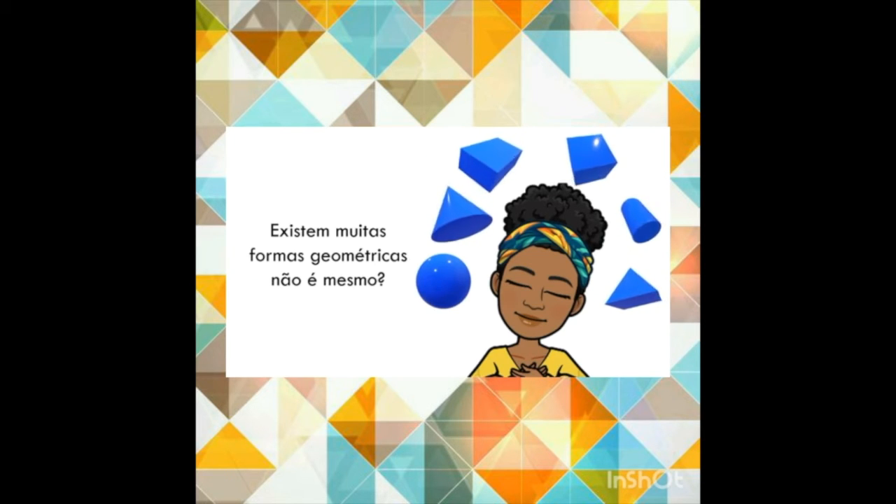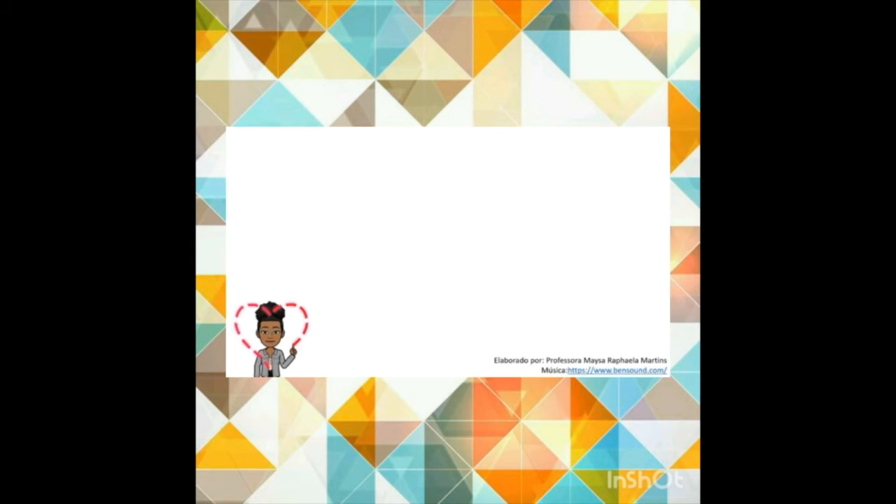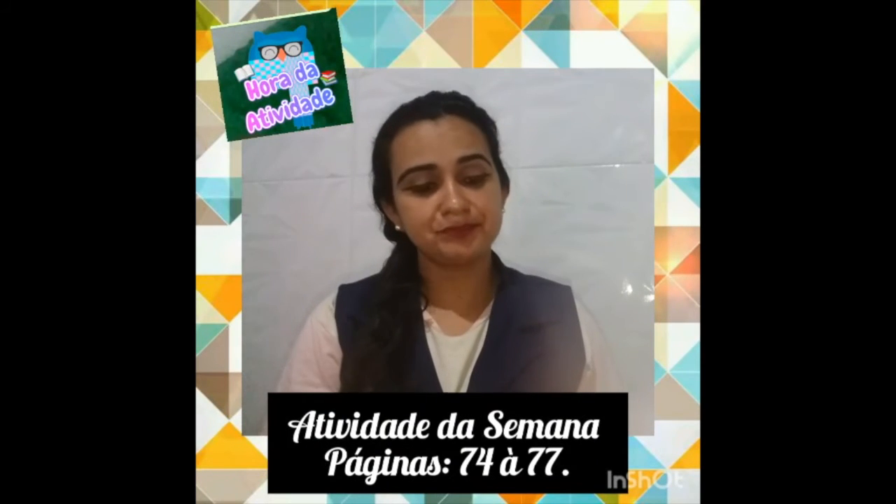Existem muitas formas geométricas, não é mesmo? Vamos estudar e encontrar uma forma de guardar todos esses nomes na cabecinha. Então agora, depois de vocês assistirem esse vídeo sobre as figuras geométricas, vamos lá para a terceira unidade, nas páginas 74 e 75, onde vocês irão observar uma pintura que foi pintada na parede da cidade de Londres.